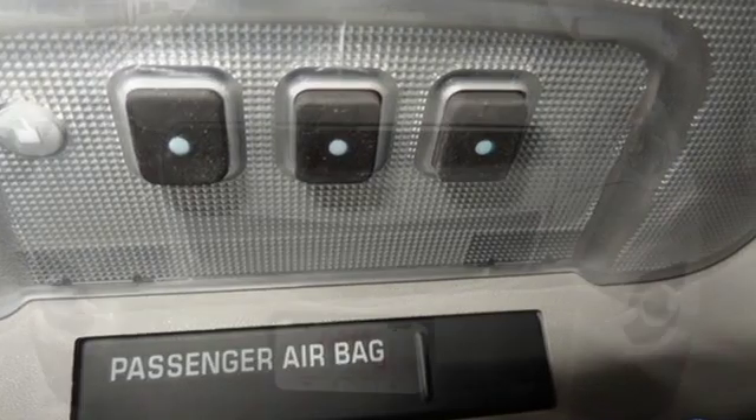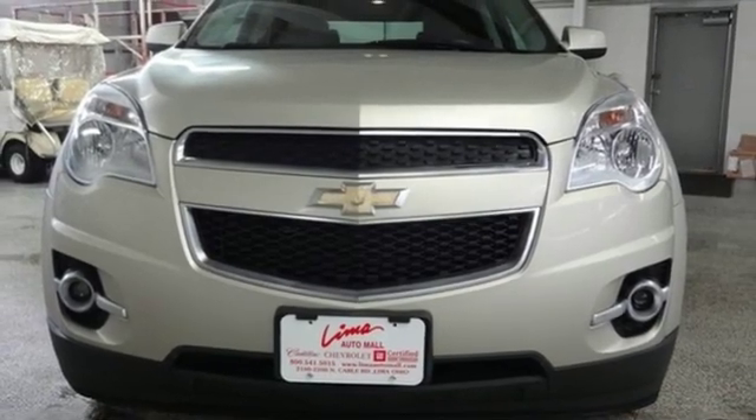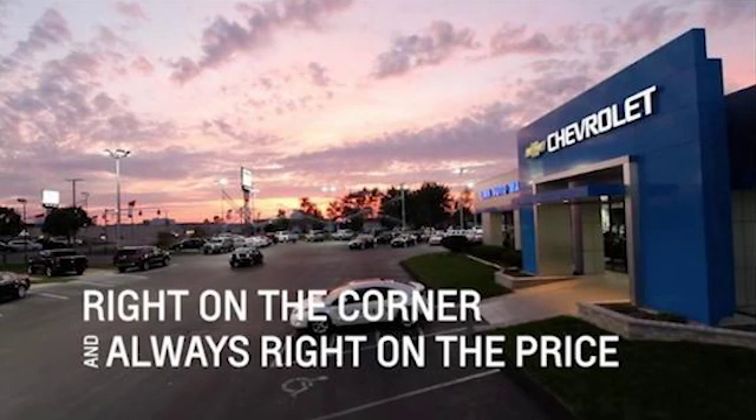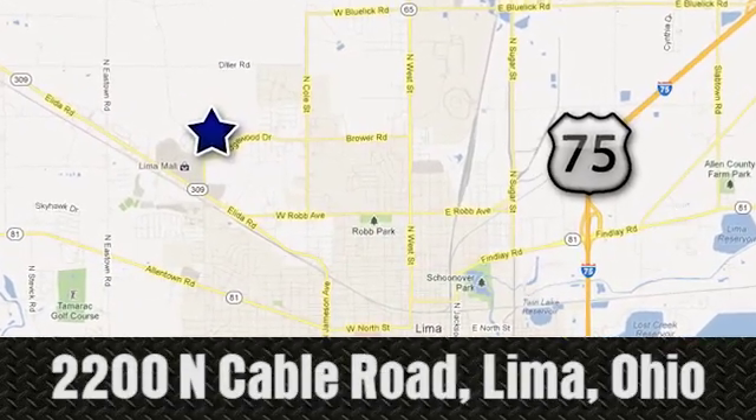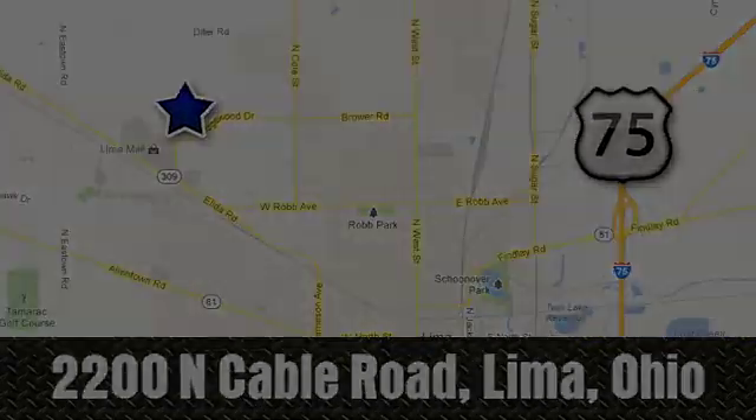There's more than a century of ingenuity and significance in every Chevy. Take it for a test drive today. Right on the corner and always right on price. Lima Auto Mall Chevrolet Cadillac, 2200 North Cable Road in Lima, Ohio.